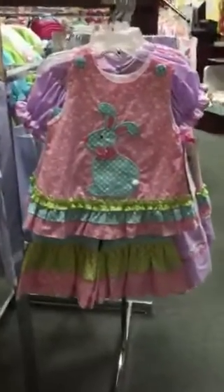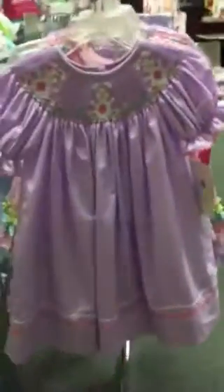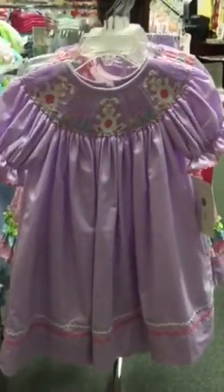We've got some great little Easter outfits already. A sweet little pants set with the bunny, and a great little lavender dress. We just love this color.